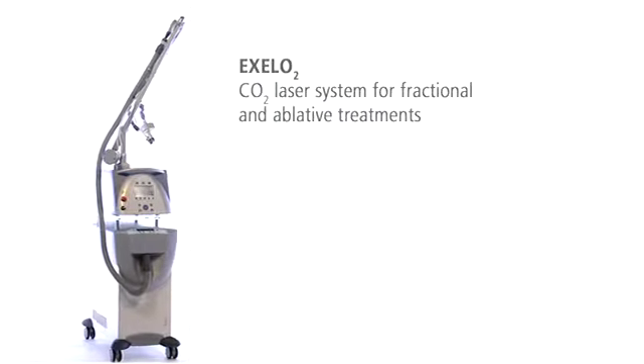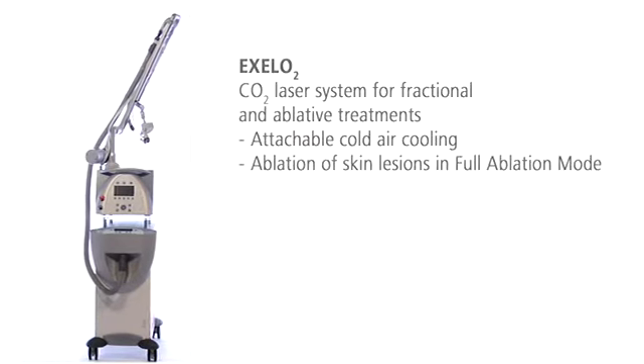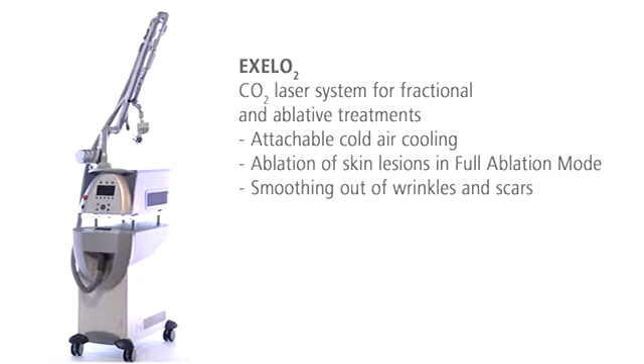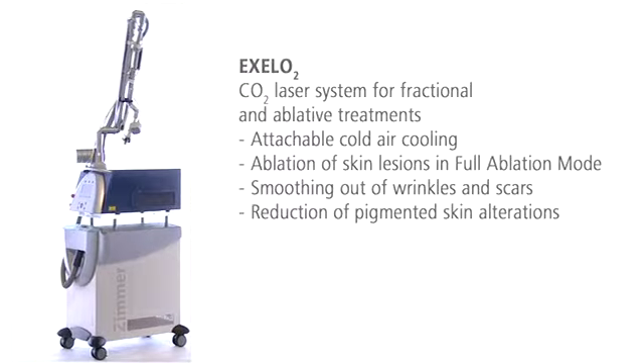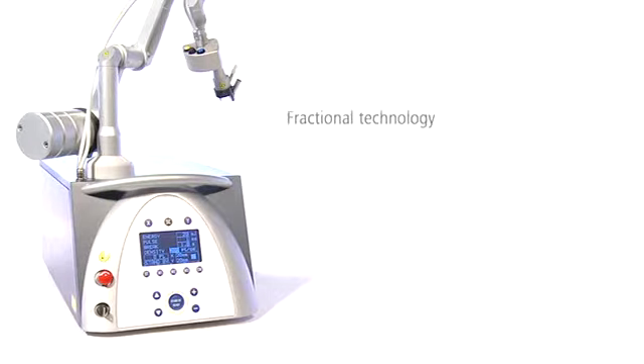XLO2 is the versatile CO2 laser system with attachable cold air cooling and full ablation mode. XLO2 is optimal for fractional and ablative treatment of wrinkles and scars, and for treatment of unwanted pigmentations and skin alterations. The CO2 laser system XLO2 is the effective treatment solution for visible skin rejuvenation.